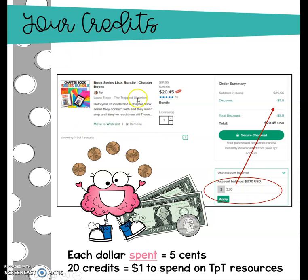So let's say that you're going to buy Laura Trapp's book series bundle, which is already a great price, but she's got it on sale right now so it's a super price. Well, if you look at your cart, it's going to list the subtotal, it'll have any sales subtracted. And if you choose to apply your account balance — you have to choose for it to go there, otherwise it's just going to continue to build up — it would be subtracted out before you checked out and you would be able to use it at that time.